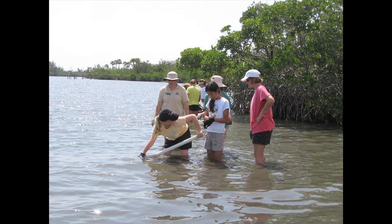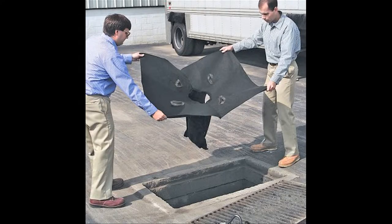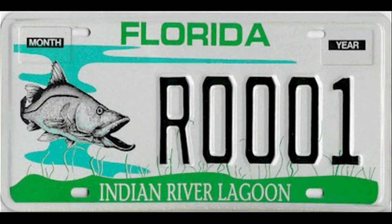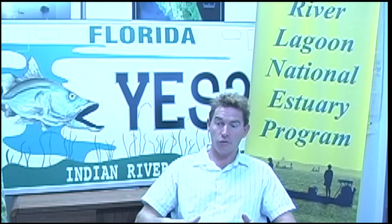The license plate program raises funds that go to projects — they may be educational projects or hands-on projects such as shoreline restoration or stormwater retrofitting. We cost-share with communities that may have an old stormwater system where pollution is running directly into the lagoon, and we help fund projects that provide sediment traps or similar measures to capture the pollution. The program has raised about four and a half million dollars since its inception, and since most projects are cost-shared with matching funds from cities or other entities, the actual value directed toward projects is more like nine million dollars.